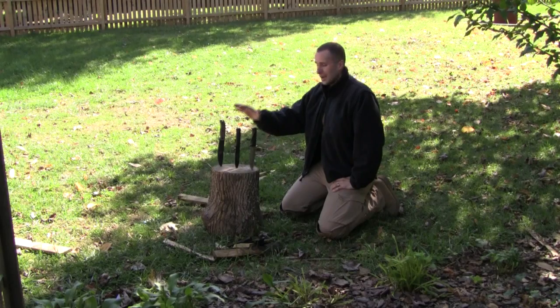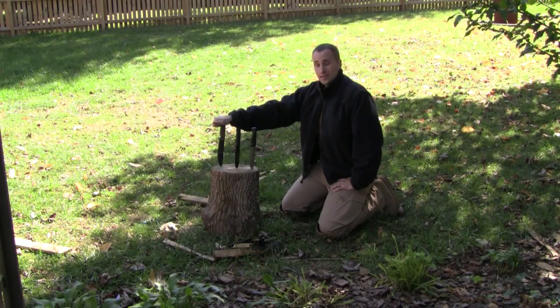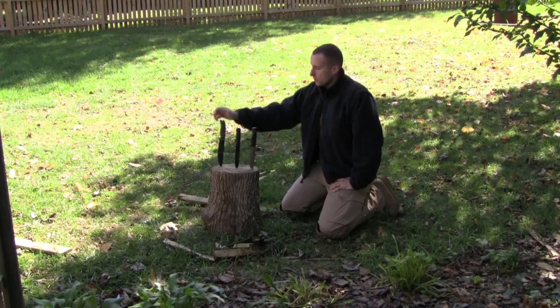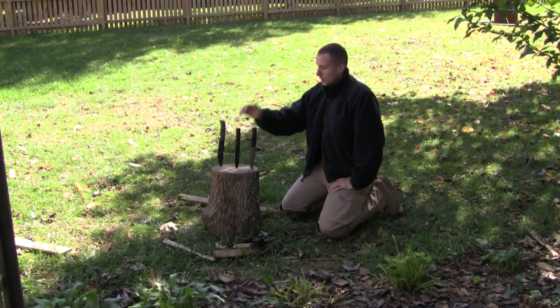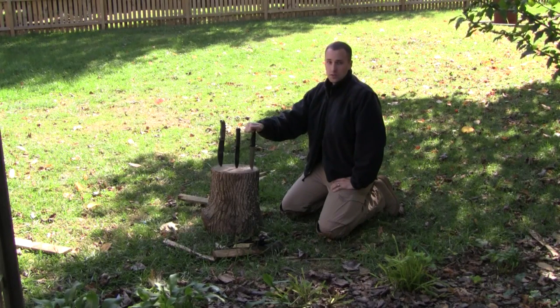All three of these are excellent materials. Just to recap: the Rat 7 is 1095 high carbon with Micarta handles. The Cold Steel SRK is an older Carbon V model - great steel. And of course the awesome VG-10 laminated steel from Falkniven for the A1.